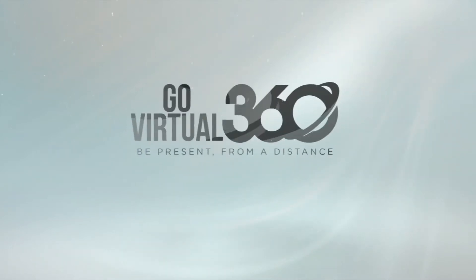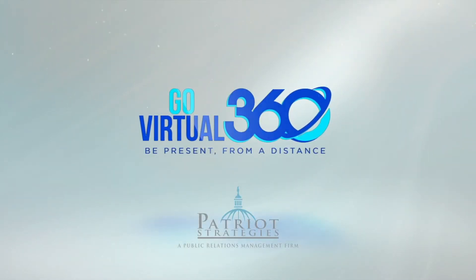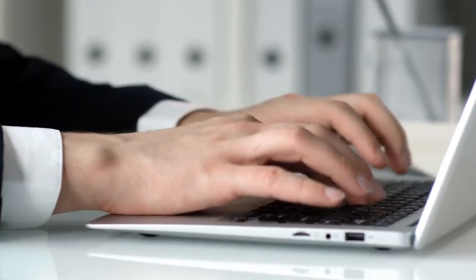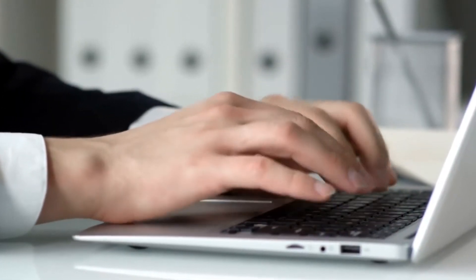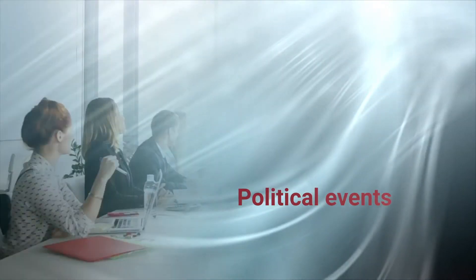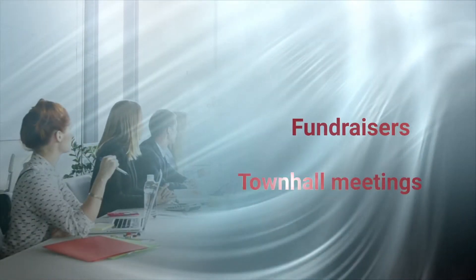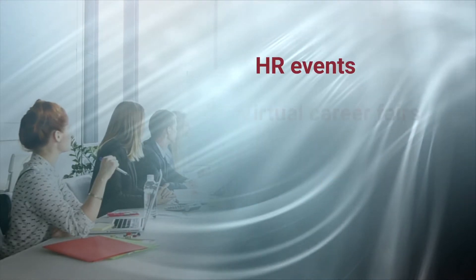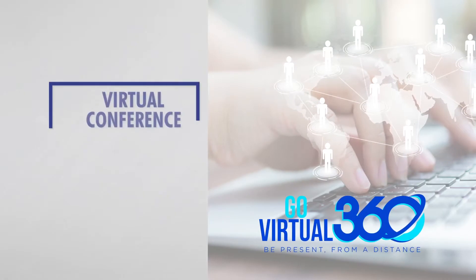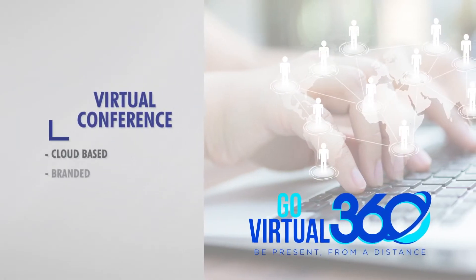Hello, welcome to a brief tour of the Patriot Strategies Go Virtual 360 conference platform. Learn what this technology is all about and how industry leaders are leveraging it to increase business within sales, marketing, training, corporate communications, as well as conduct political events such as fundraisers and town hall meetings, HR events such as virtual career fairs and virtual benefits fairs.